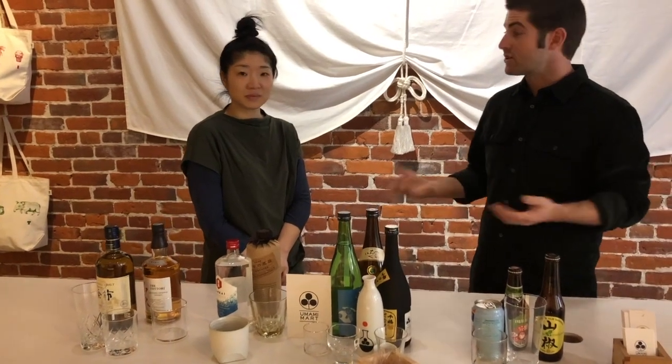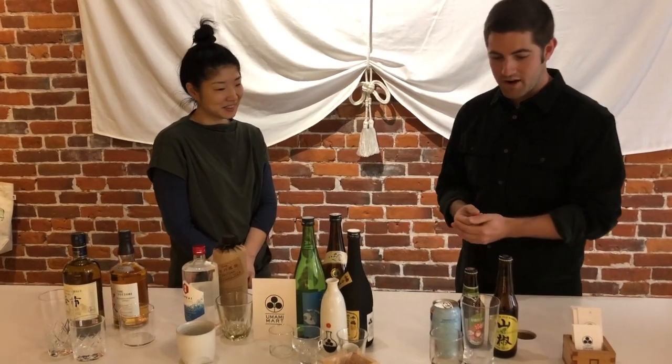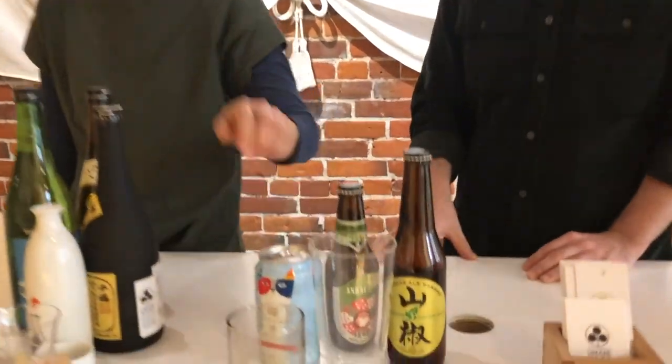We got started through a program with the then property owner and the city of Oakland — they were giving out six months rent-free in specific areas for aspiring entrepreneurs. We took that chance and were able to sign a lease. People come into our shop asking about glassware, shochu, beer, and Japanese whiskey, and we always send them to Umami Mart.